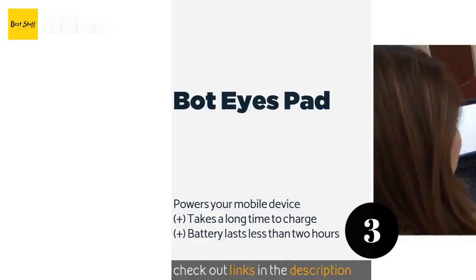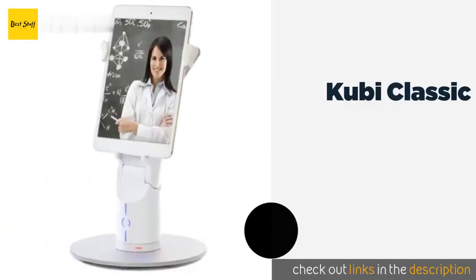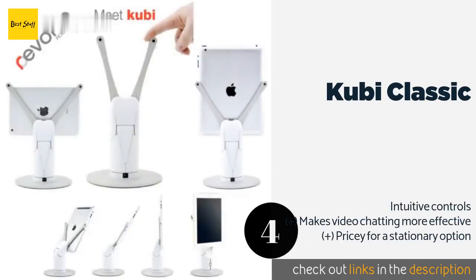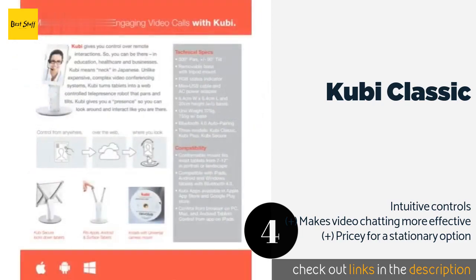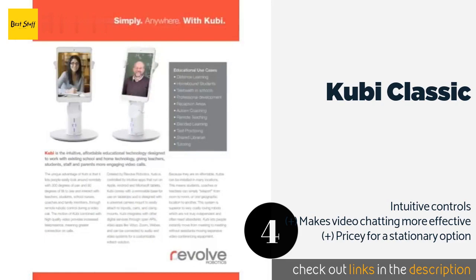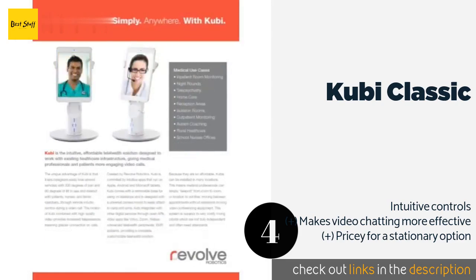The next one is the Cubi Classic. If you don't need the ability to self-navigate, the Cubi Classic could be worth looking at. It is a tabletop model that accommodates tablets between 7 and 10.5 inches. It offers 300 degrees of panning and 45 degrees of tilt, allowing you to look around the space. The price is around $1,007. Check out the product link in the YouTube description.